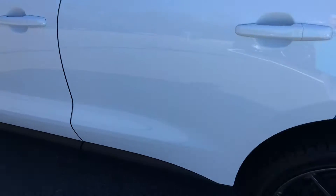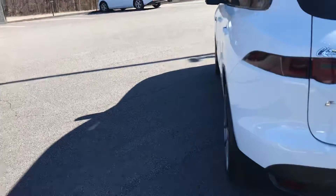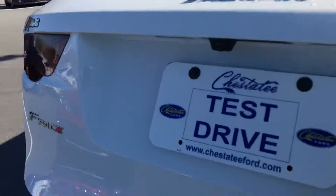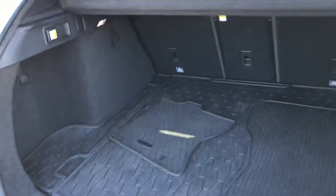Not a nick on it anywhere. It is good to go. We've got it down to $39,824. It is in great shape — need nothing to apologize for. It even has the all-weather floor mats in the back.